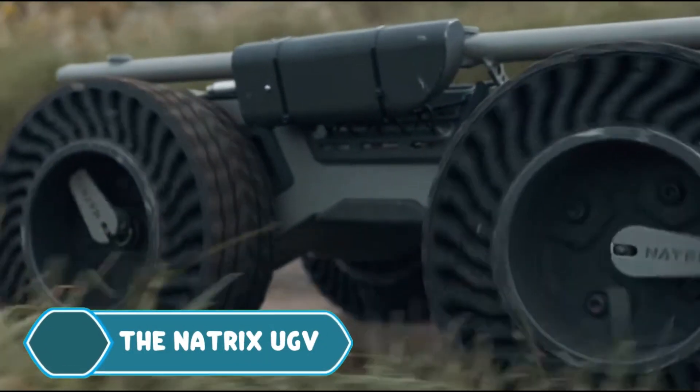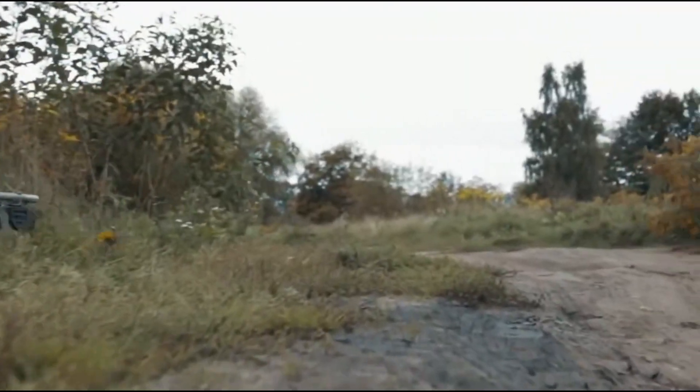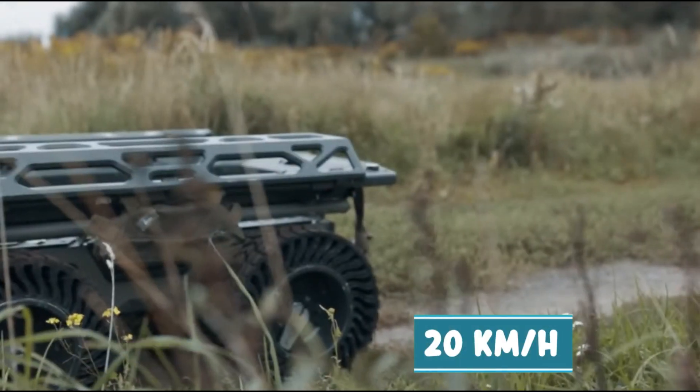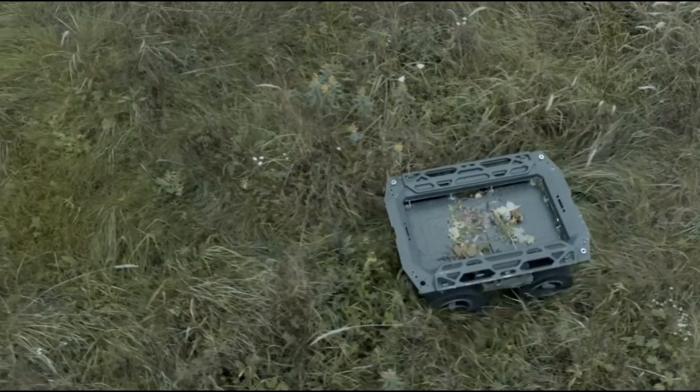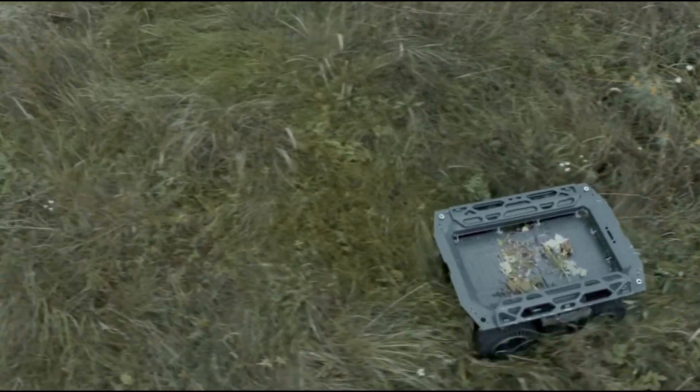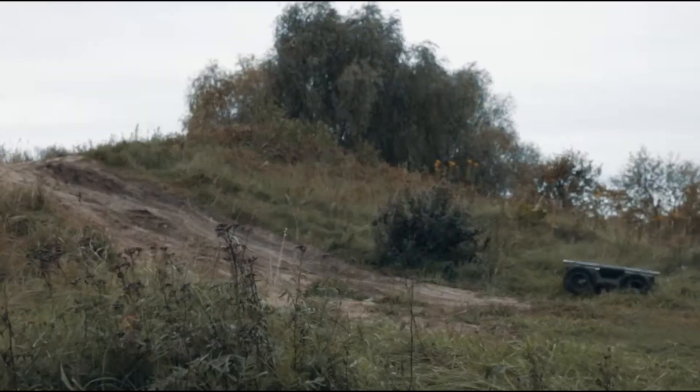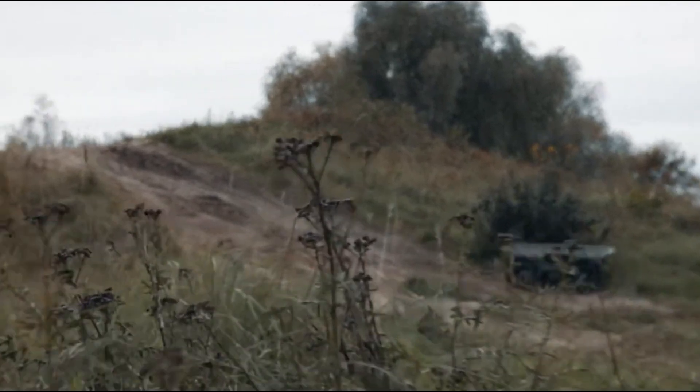The Natrix UGV is a small and flexible robot made by Brasa Defense Systems to help military personnel. It's lightweight, can carry up to 200 kilograms of cargo, and moves at speeds of 20 kilometers per hour. Despite its compact size of about one meter long, it can handle rough terrain, climb slopes up to 60 degrees, and move through tough environments thanks to its airless tires.